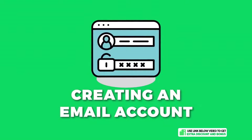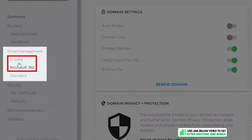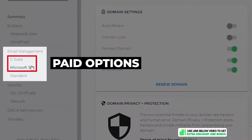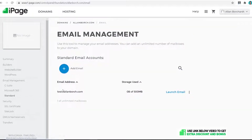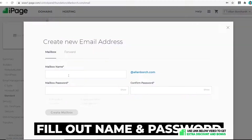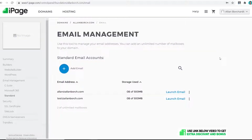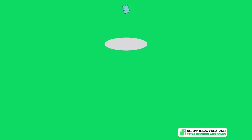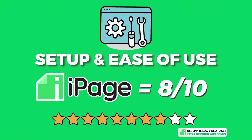Next, creating an email account: I didn't like this so much because the top two options under email management are G Suite and Microsoft 365, which are paid options. They've hidden the standard options further down below. Once you've found it, it's very easy — just click the plus button, fill out your name and password, click Create Mailbox, and that's it. Very straightforward and easy to do.